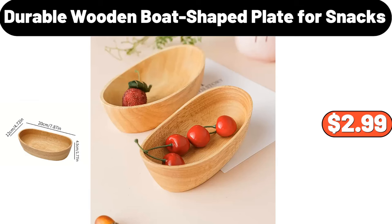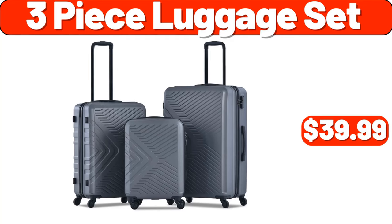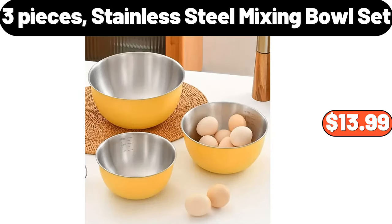Durable Wooden Boat Shake Play for Snacks, $2.99. 4-PCS City Life Storage Bins, $12.99. 3-Piece Luggage Set, $39.99. 2-Packs Bathroom Plastic Corner Storage Rack, $10.98. 3-Pieces Stainless Steel Mixing Bowl Set, $13.99.